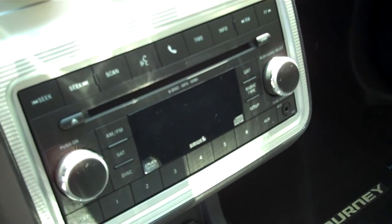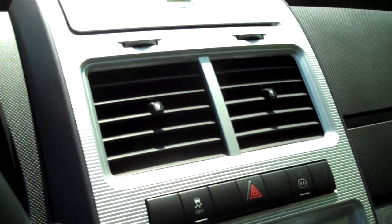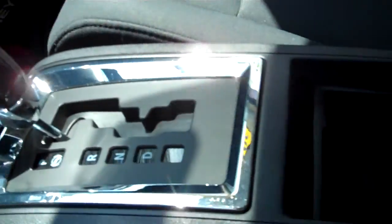Here in the center console, we've got an audio system — CD, AM, FM with auxiliary plug for an MP3 player — climate adjustments, and traction control above. We've also got a little bit of storage, and automatic transmission of course, as you can see, with an armrest.